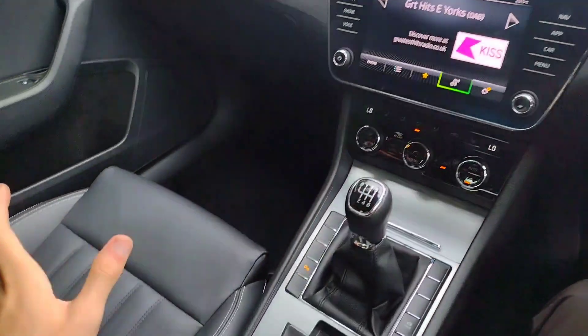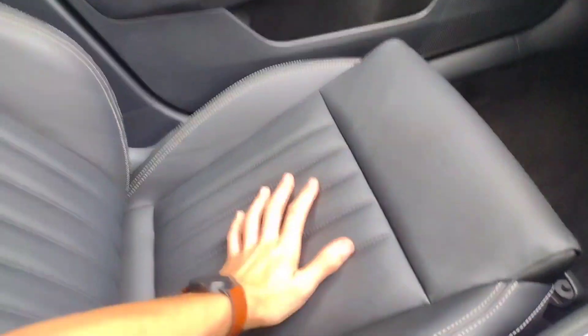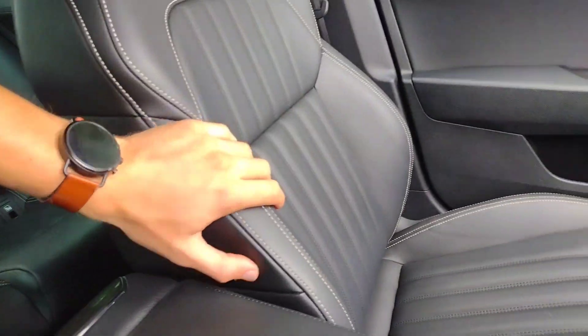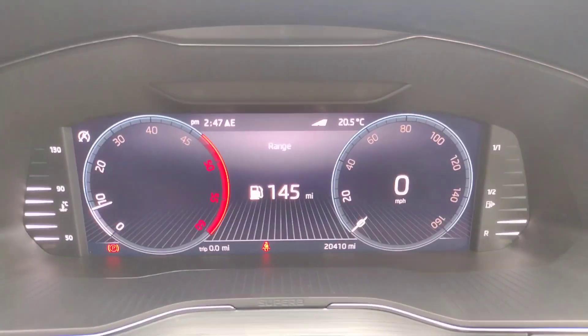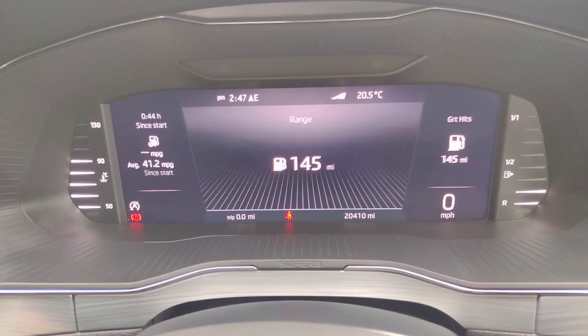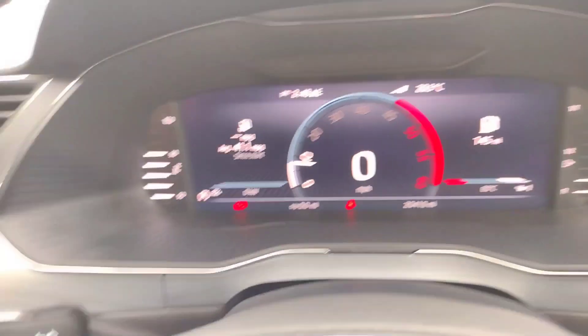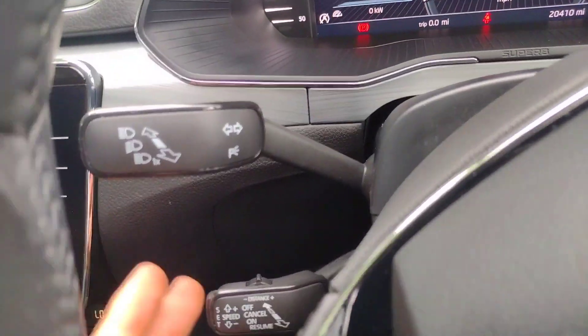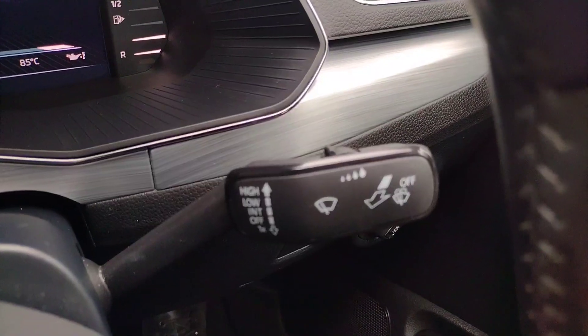Stepping into the driver's seat, again it feels very executive in here. Full black leather in immaculate condition, very comfortable and padded. You've even got little pockets in the sides of the front seats. On the centre console you can see we've got 20,410 miles which for a diesel isn't bad. You've also got buttons to control the virtual cockpit screen in the centre so you can change how you view it, which is a nice feature. You've obviously got your indicators on the left with adaptive dynamic cruise control down here.